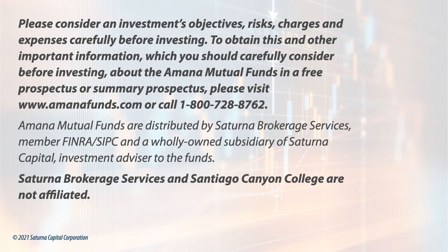Please consider an investment's objectives, risks, charges, and expenses carefully before investing. To obtain a free prospectus or summary prospectus for the Amana Funds, please visit amanafunds.com or call 1-800-728-8762.